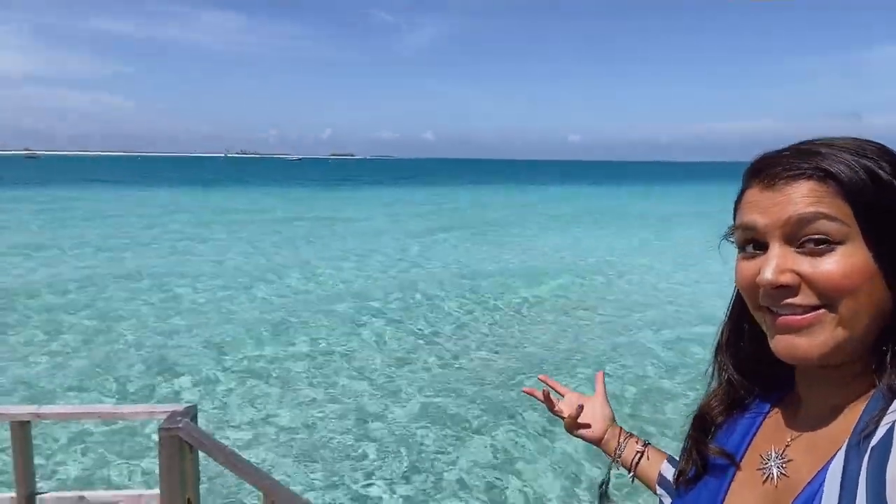I mean, look at this — you couldn't ask for a more incredible view. We woke up to this view this morning and it's gorgeous. I hope you enjoy my Maldives vlog, so come and join me!